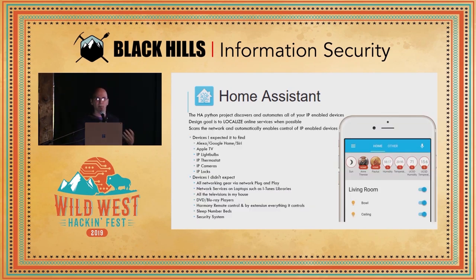By default, when you first run Home Assistant, it goes out and discovers anything on your network that it can control, and it does a really good job of finding these different devices. There were devices on my home network I expected it to find — my Alexa, Google, Siri, Apple television, IP-enabled light bulbs, thermostats, cameras. But there were lots of things it found that I'm a little ashamed to say as an information security professional I really didn't think about, because they just didn't fall into that IoT box I had in my mind.